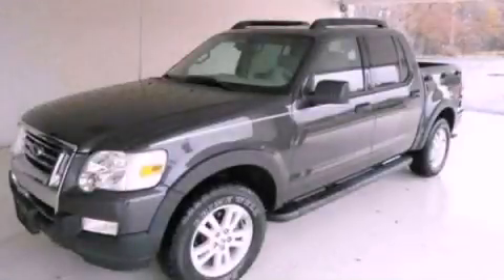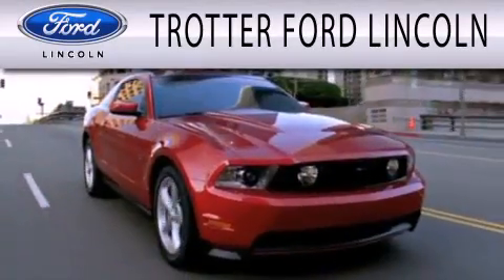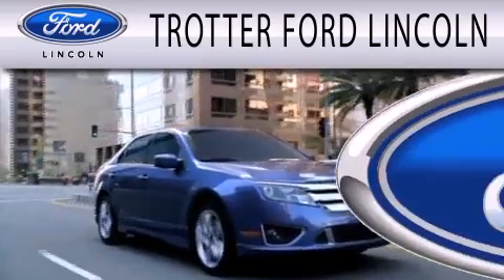We invite you to contact us today to learn more about this vehicle. Trotter Ford is dedicated to doing everything possible to ensure that the experience you have selecting your next vehicle is as pleasant as possible.